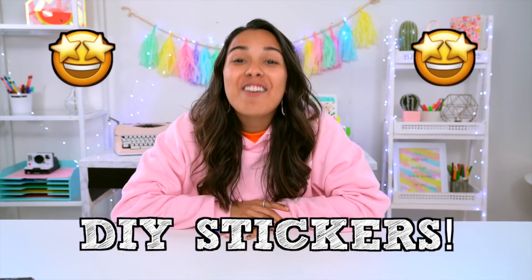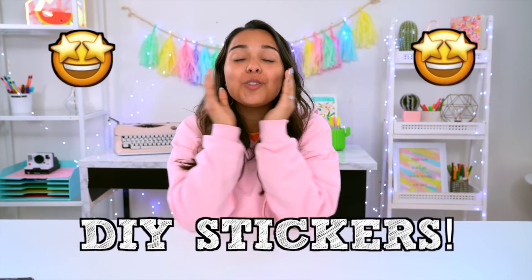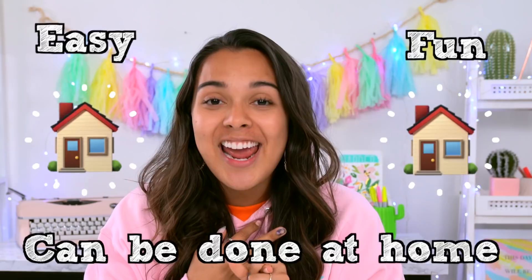These DIY stickers are going to be so cute to put on your notebooks, on your school supplies, literally on anything you want. It's so easy to do, so fun, and you can do it right at home — it's gonna be awesome. I'm excited for you to see how to do it. If you want more DIY videos, give this a thumbs up so that I know!